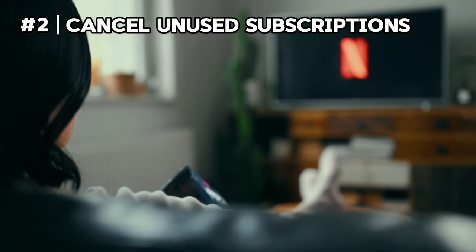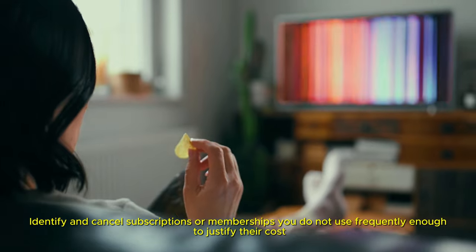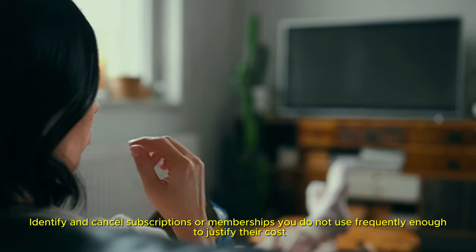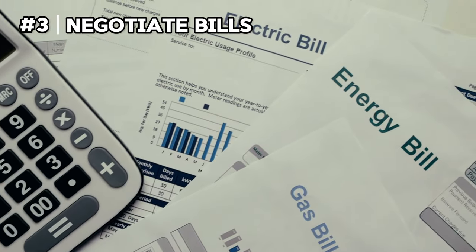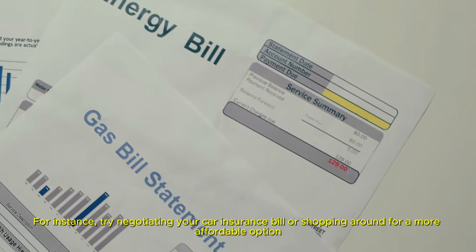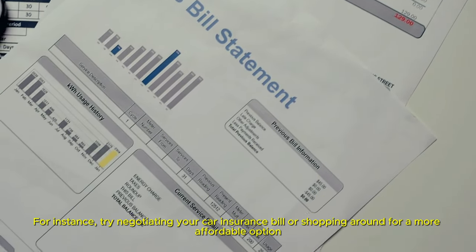Cancel unused subscriptions — identify and cancel subscriptions or memberships you do not use frequently enough to justify their cost. Negotiate bills; for instance, try negotiating your car insurance bill or shopping around for a more affordable option.